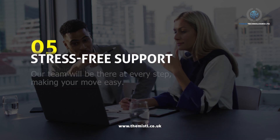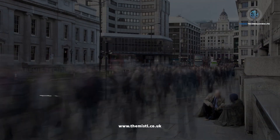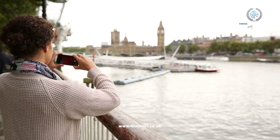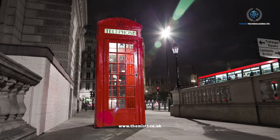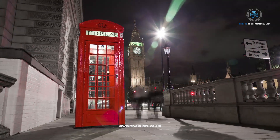5. Stress-free support. Our team will be there at every step, making your move easy. Start planning your move with us now. The sooner you begin, the smoother your move will be. Get started and enjoy a hassle-free transition to the UK with Miss Technologies Ltd.